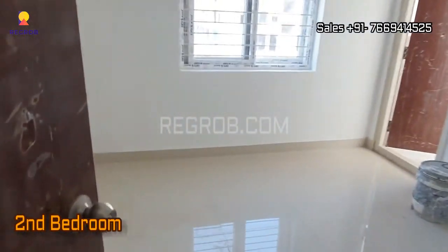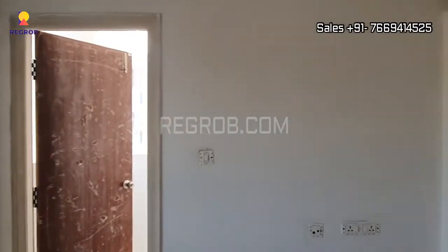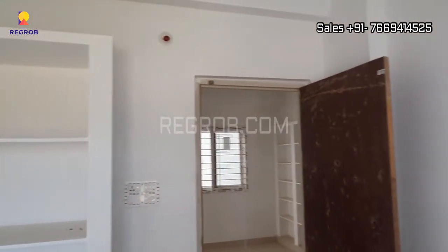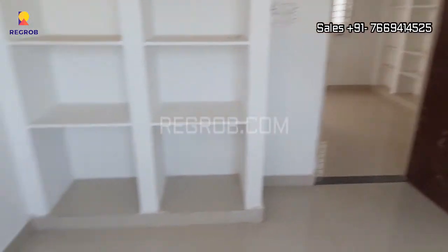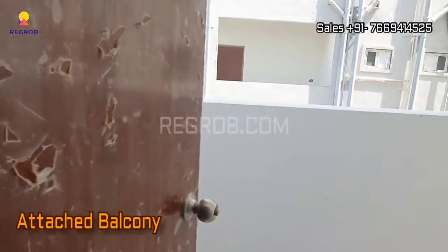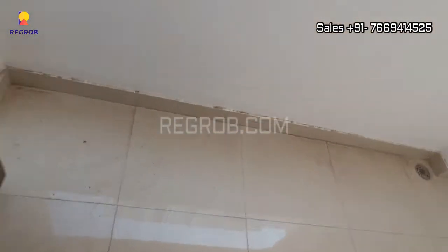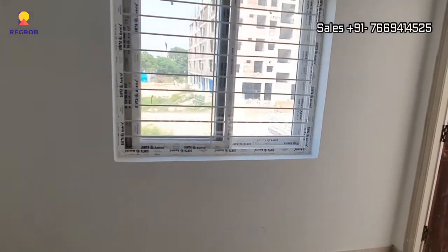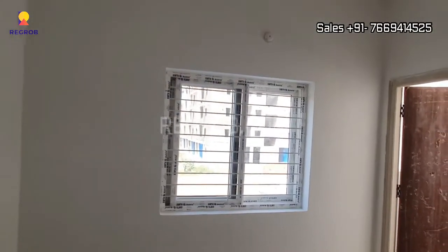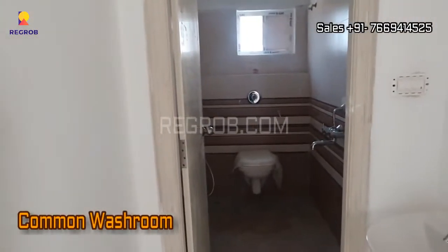Now here comes the second bedroom, which is also designed with a wardrobe space and an attached balcony. And here is the common washroom.